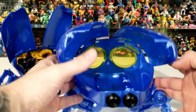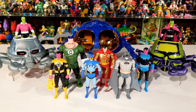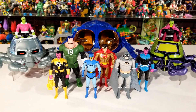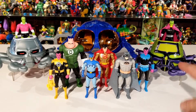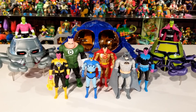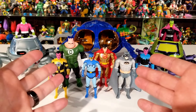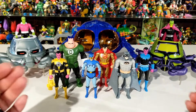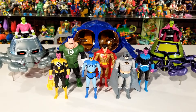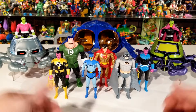Well, I hope you guys enjoyed that look at Wave 7 of the DC Superpowers line by McFarlane Toys. They came out with some really cool characters and awesome vehicles. If you weren't able to get the Gold Label Brainiac Skull Ship, don't stress — the vehicle itself is just the same mold painted differently. Sorry the review was so long, but I like to give you all the info and comparisons you might want. Until next time, stay cool.